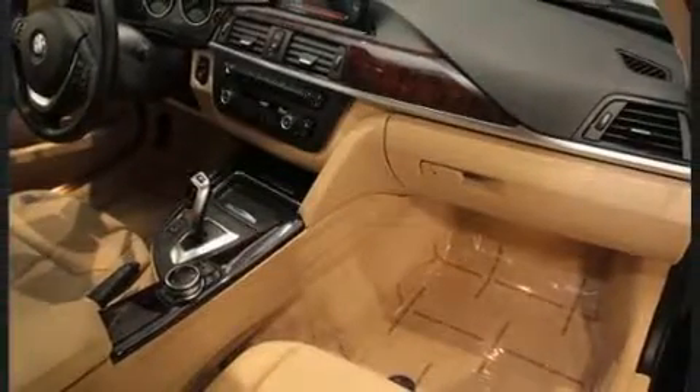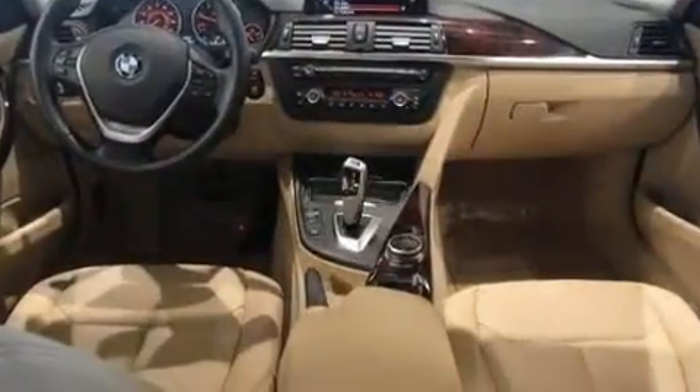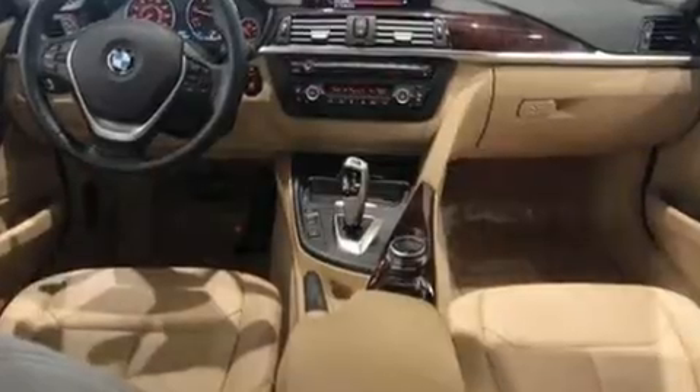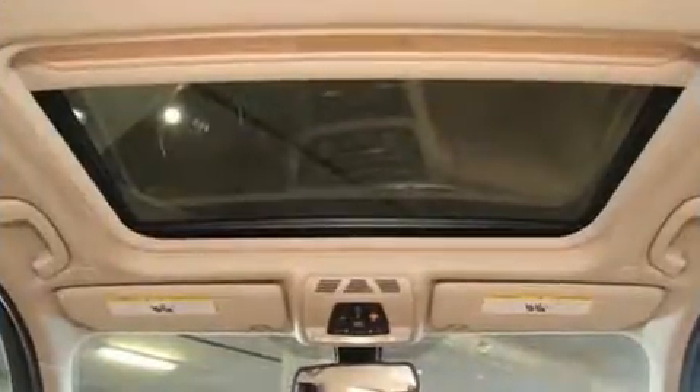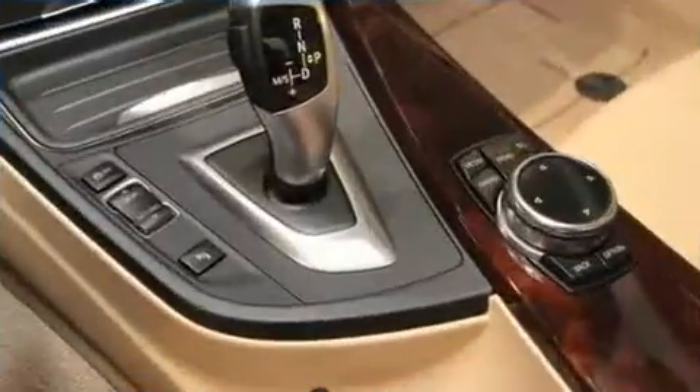BMW also prioritized safety and security with features such as traction control, brake assist, anti-whiplash front head restraints, and 4-wheel disc brakes with ABS. You'll never lose visibility with rain-sensing wipers, which activate automatically when the drops start to fall.